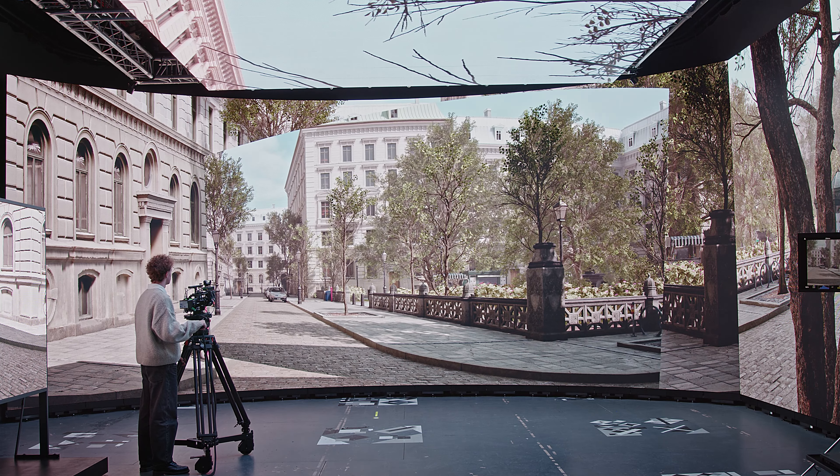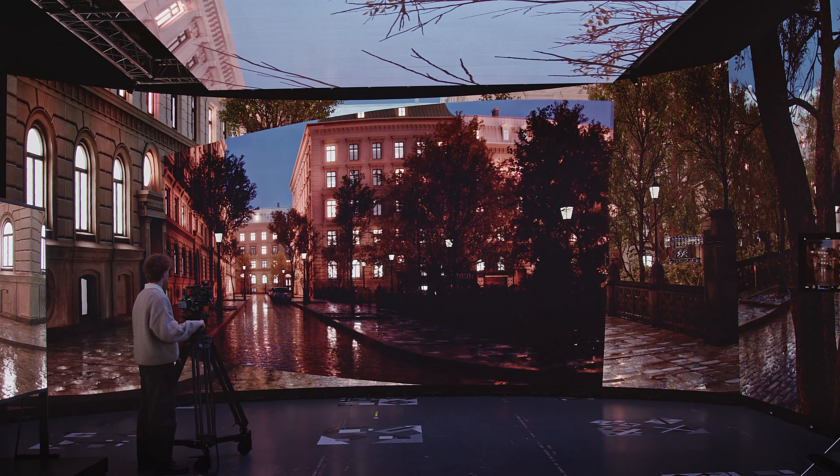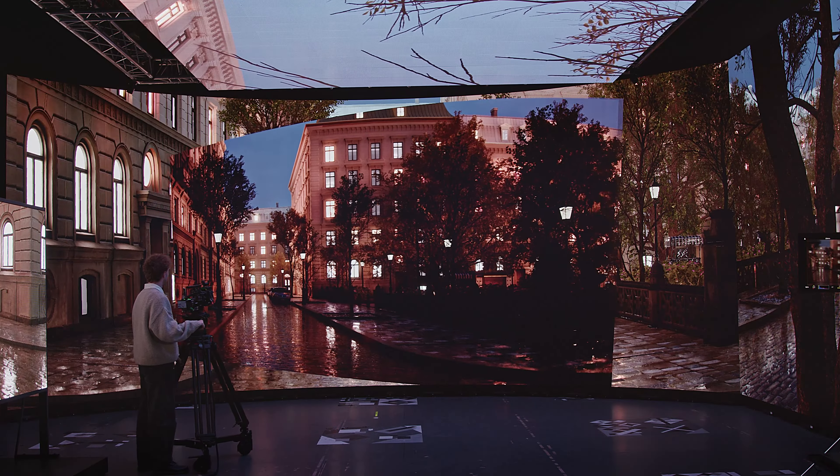For example, we can ask the Unreal operator to suddenly move or remove the bicycles from the scene. I could also move the position of the sun to exactly the time I want. We can put the scene at night and even in rain.